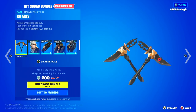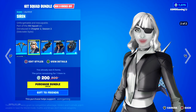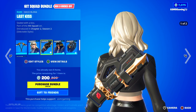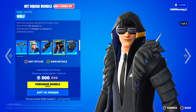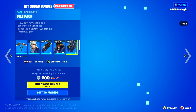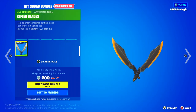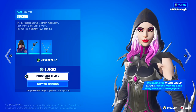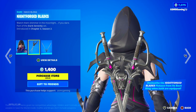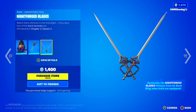Down here we got the Hit Squad Bundle with the XO Axes — kiss your target goodbye. We got the Siren Skin, unforgettable and inescapable, and the Last Kiss Back Bling, sealed with a kiss. We have the Wolf Skin — he's the one you call when all hope is lost — with the Pelt Pack Back Bling. And the Reflex Blades, inspired field operative battle blades. Serena is here too — the darkest shadows fall from moonlight — coming with the Nightforge Blades Back Bling and harvesting tool.